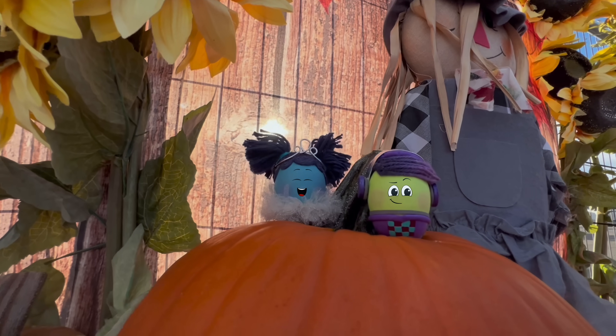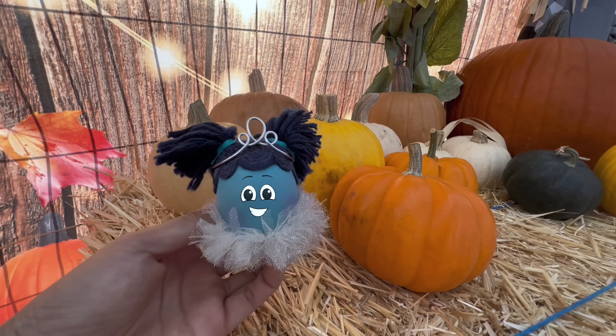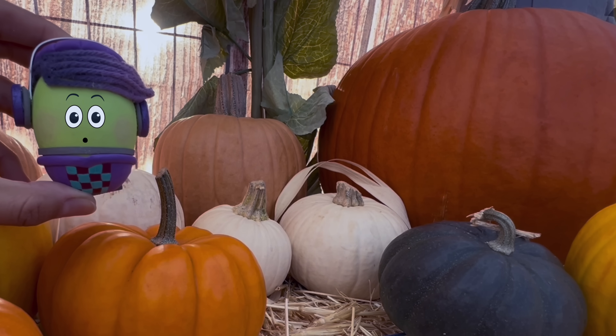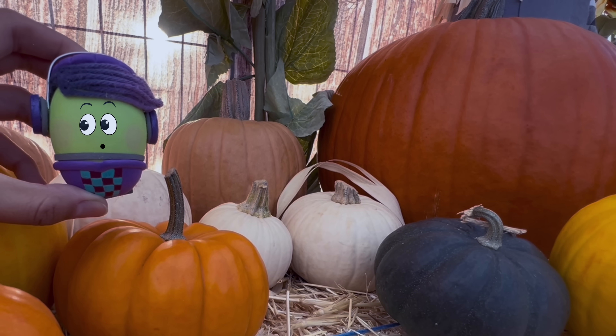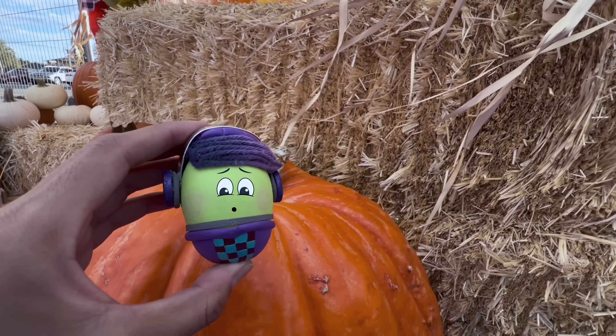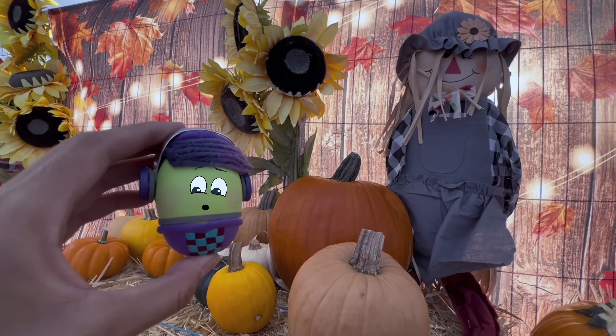Can you guess where Robin and DJ Ducky are? They're at a pumpkin patch. There are so many different sizes and colors of pumpkins here. Look, this orange pumpkin is huge. And there's even a scarecrow.